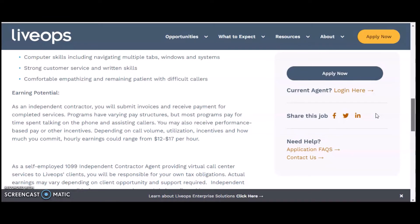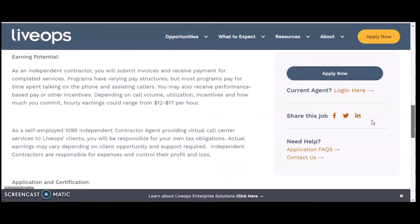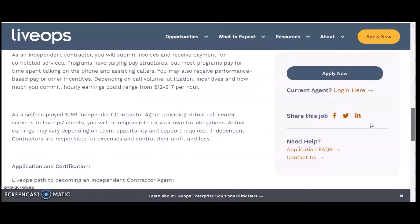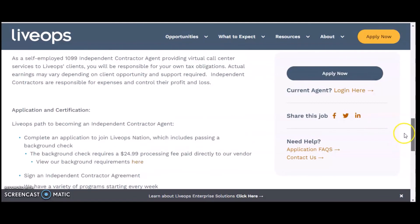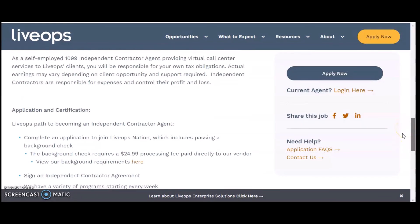As an independent contractor, you will submit invoices and receive payment for completing services. Programs have varying pay structures, but most pay for time spent talking on the phone and assisting callers. You may also receive performance-based pay or other incentives. Hourly earnings could range from $12 to $17 an hour. This is a self-employed 1099 independent contractor role, and you will be responsible for your own tax obligations.